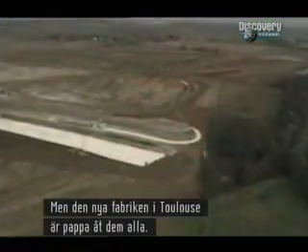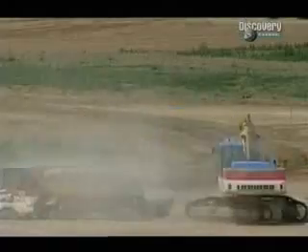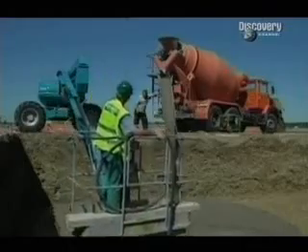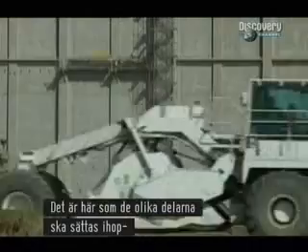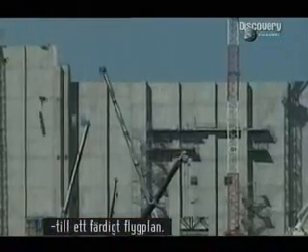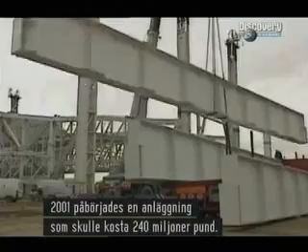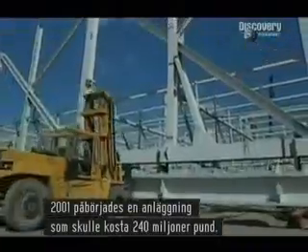The new factory in Toulouse is the daddy of them all. The final assembly line is where the various components of the plane will be joined together to create the finished aircraft. Work began in 2001 on a complex that would cost £240 million alone.